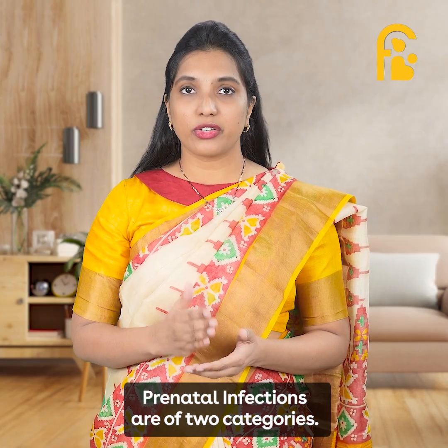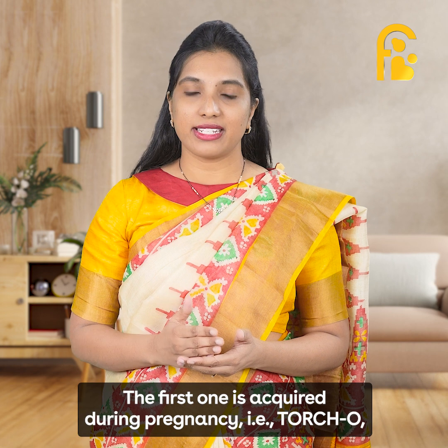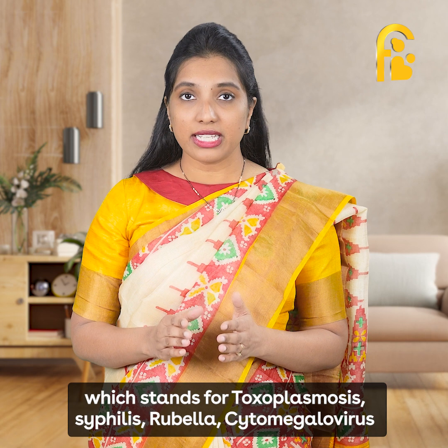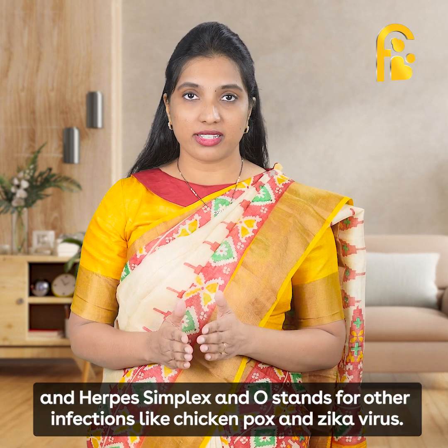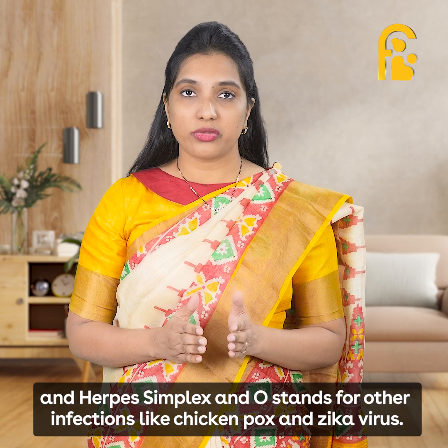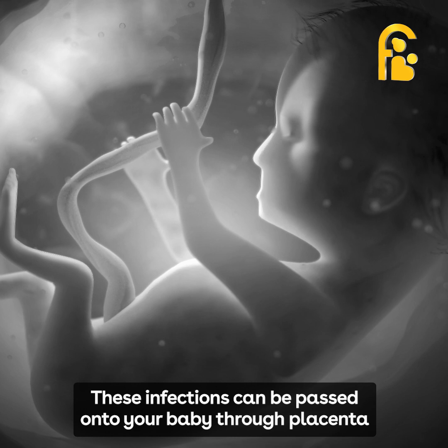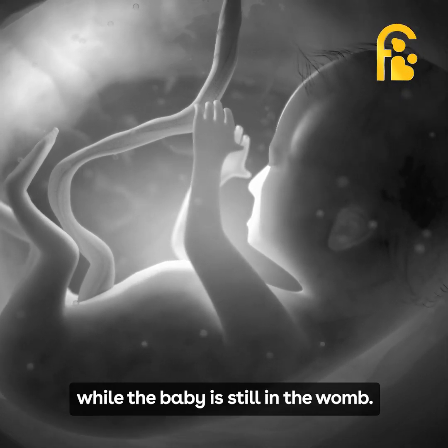Prenatal infections are of two categories. The first one is acquired during pregnancy — that is TORCH-O, which stands for Toxoplasmosis, Syphilis, Rubella, Cytomegalovirus, and Herpes Simplex Virus. The O stands for other infections like chickenpox and Zika virus. These infections can be passed on to your baby through the placenta while still in the womb.